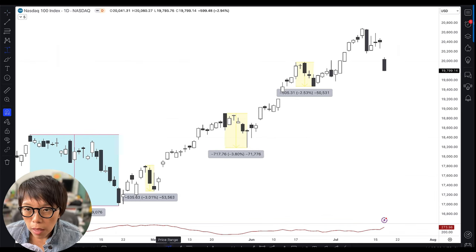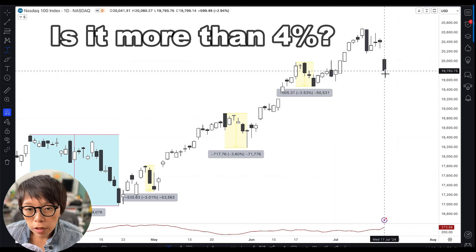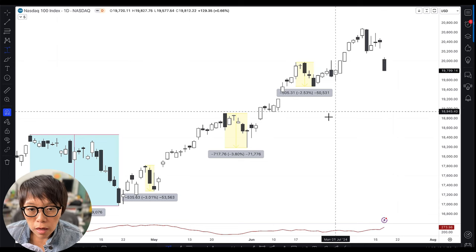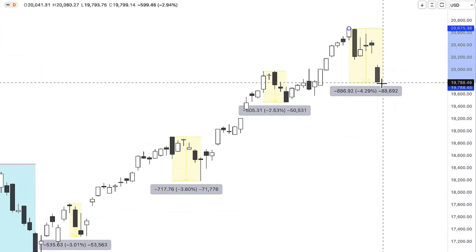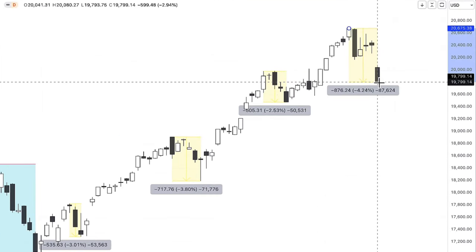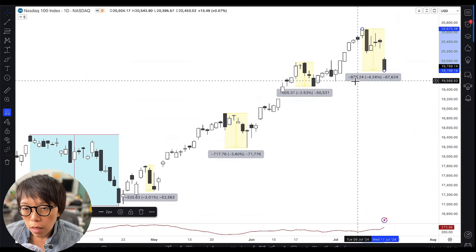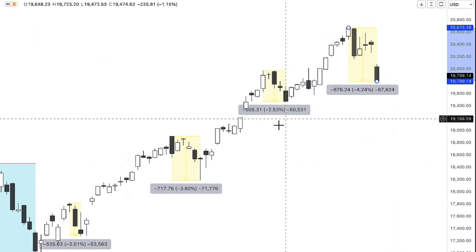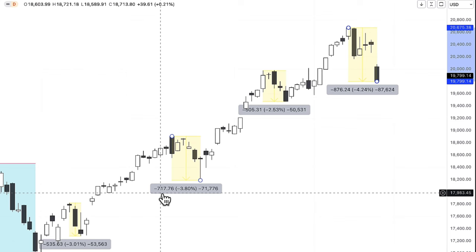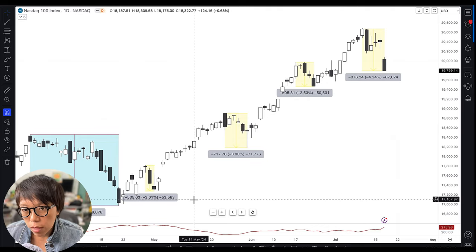The next question is: from the high to the current price, is the drop more than 4%? If it's more than 4%, that could mean the bulls are not coming in to buy on each rebound and the bears are gaining more strength. Measuring the current correction, last night's close was about 4.2%. In terms of points, that's a total correction from the high of about 800 points, whereas previously we saw a maximum of about 700 points. This is a hint that the current movement could be a lot more bearish than what we've seen previously.